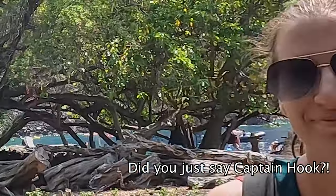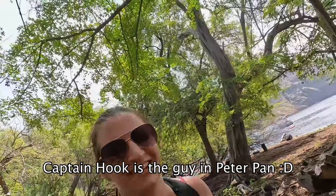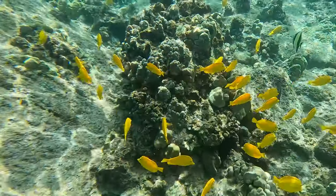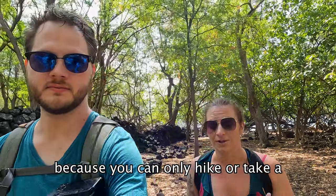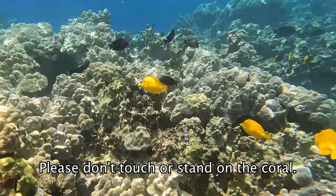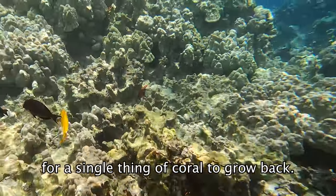We just got done snorkeling at the Captain Cook Monument, and wow, it was so incredible. Some of the clearest water and brightest-colored coral I've ever seen in my life. What I really loved about it is that because you can only hike or take a boat in, the coral looks completely untouched by humans. A general tip: leave no trace — please don't touch or stand on the coral, as it can take up to 10 years for a single piece of coral to grow back.